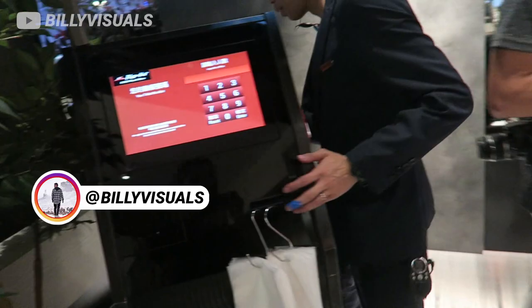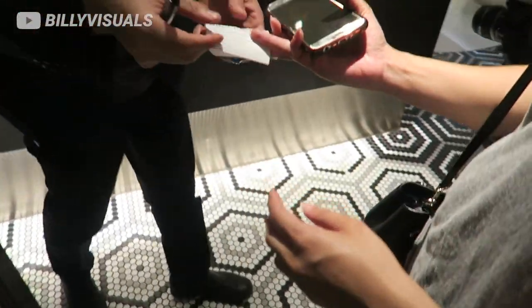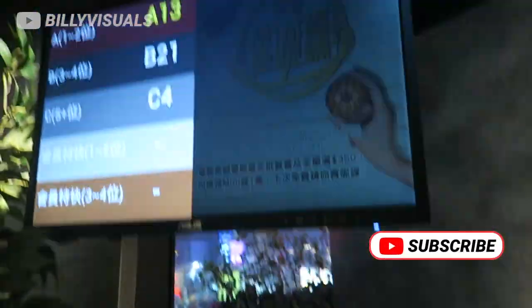So this is a queue — automatic queue here at Pizza Hut. All you gotta do is put your number in and get a ticket. And now we got our ticket. So that was our cue.